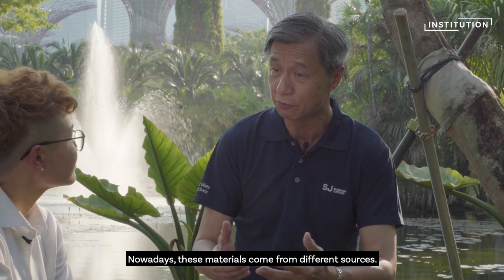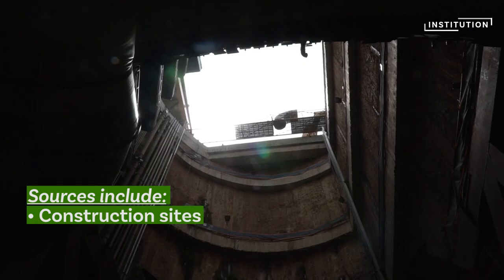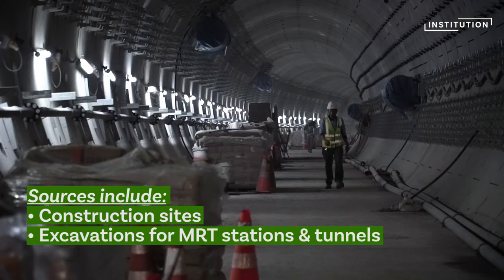Now this material actually comes from different sources, different construction sites — such as MRT projects where they excavate for stations or tunnels.